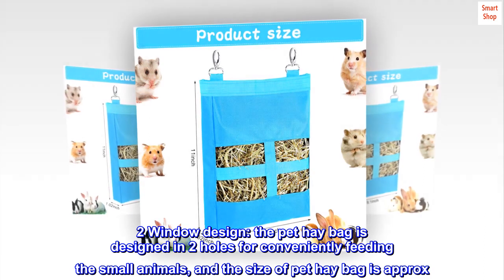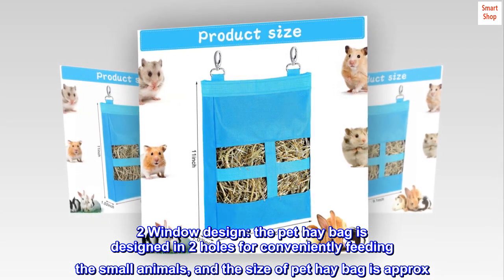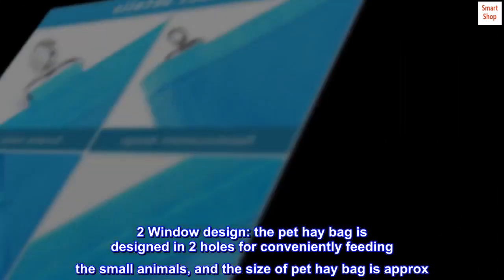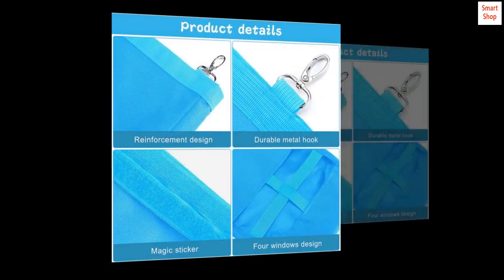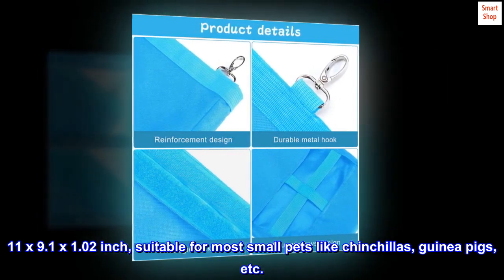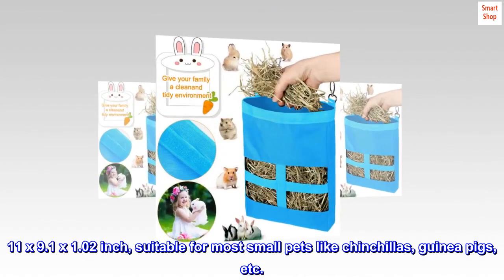Two-window design. The pet hay bag is designed with two holes for conveniently feeding small animals, and the size of the pet hay bag is approximately 11 by 9.1 by 1.02 inches, suitable for most small pets like chinchillas, guinea pigs, etc.